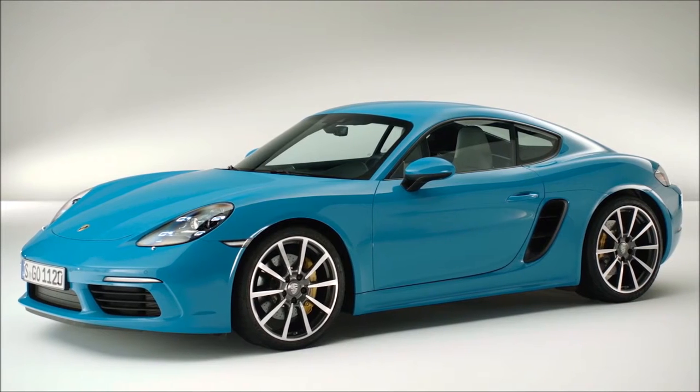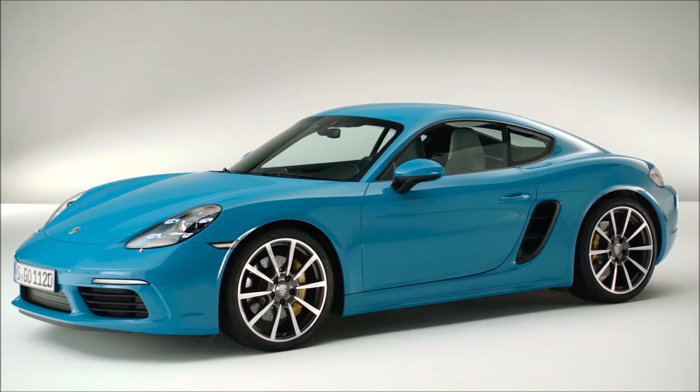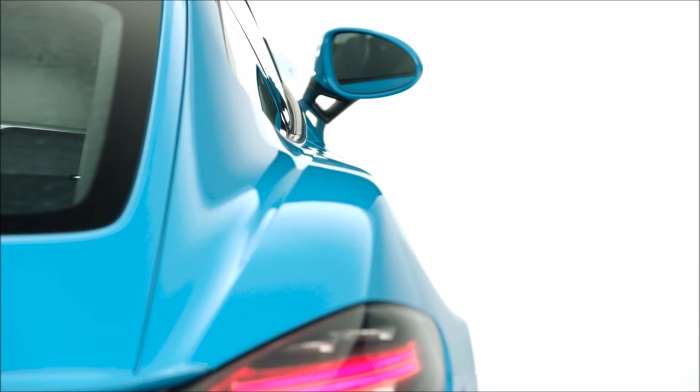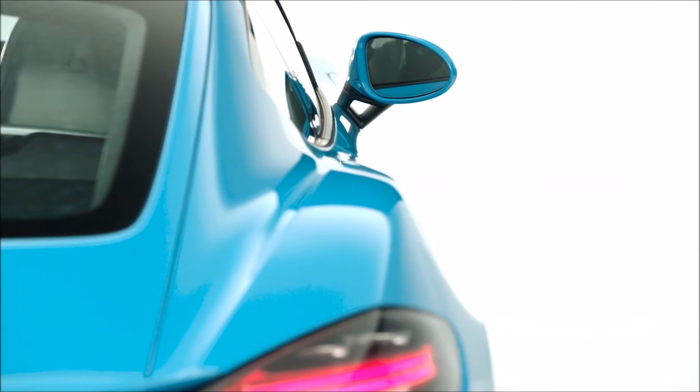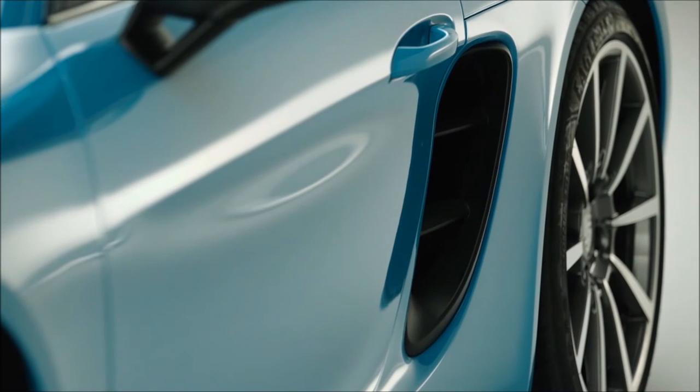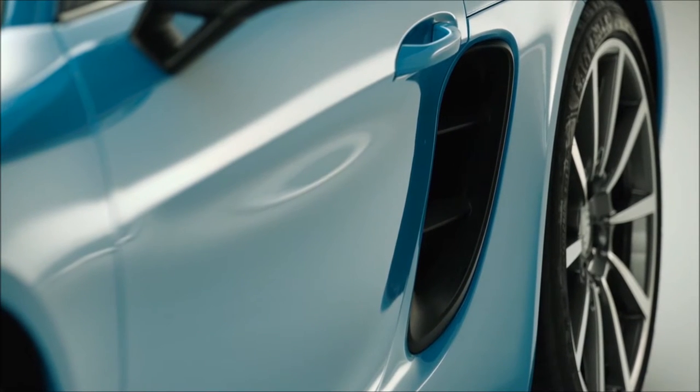The 718 Cayman shows perfect proportions for its segment — a long wheelbase, a really low nose, and a very pronounced rear wing. These are characteristics that we always emphasize in the Porsche DNA. At the same time, the Cayman has special design aspects of its own, such as the extremely dynamic, sweeping front and rear wings, and the large side air inlets, which call attention to the mid-engine characteristics.